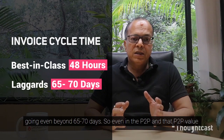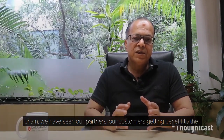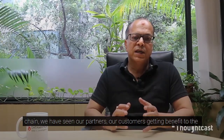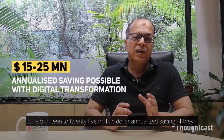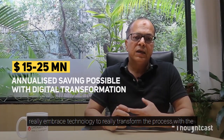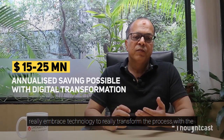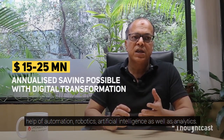Even in the entire P2P value chain, we have seen our partners and customers getting benefits to the tune of $15 to $25 million in annualized savings if they really embrace technology to transform their processes with the help of automation, robotics, artificial intelligence, as well as analytics.